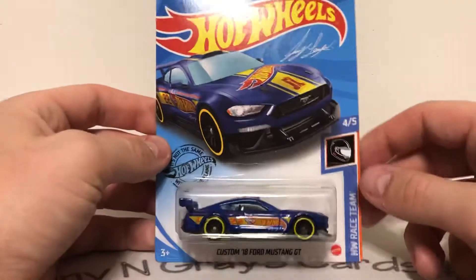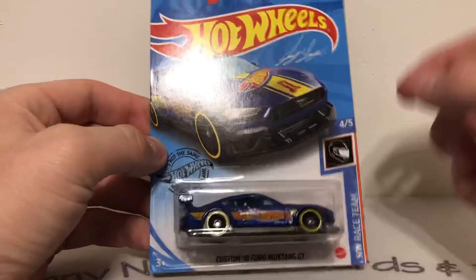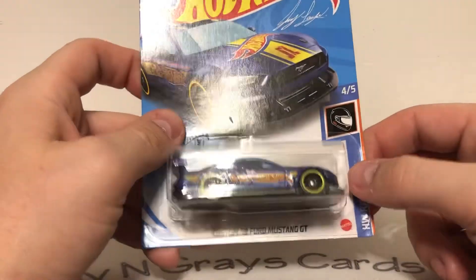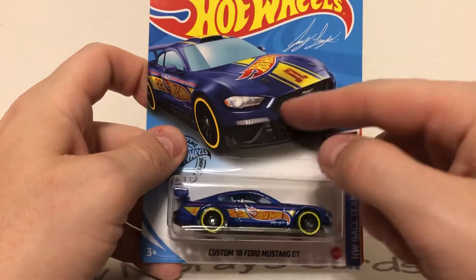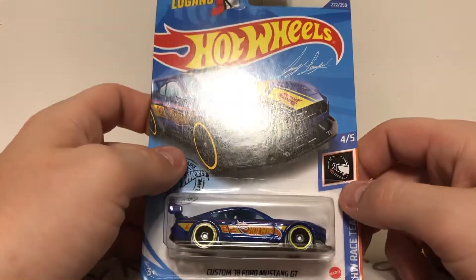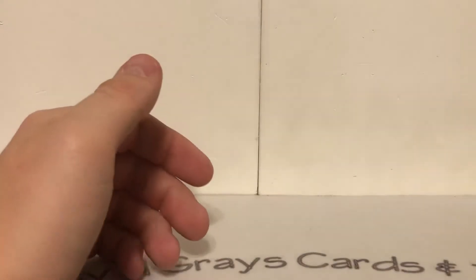Now, off subject — we have this Hot Wheels. Hot Wheels did this custom '18 Ford Mustang GT featuring Joey Logano, and I'm going to try to get him to sign this. I don't know if he's signed any of them yet, but he probably has — we'll see when we see him.